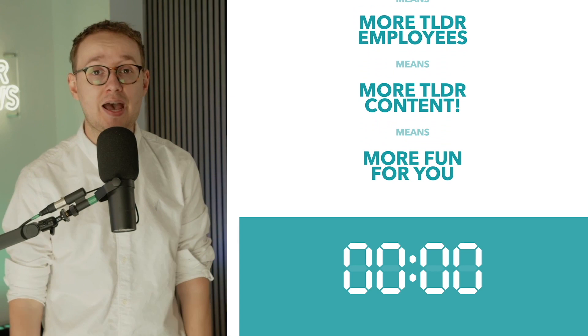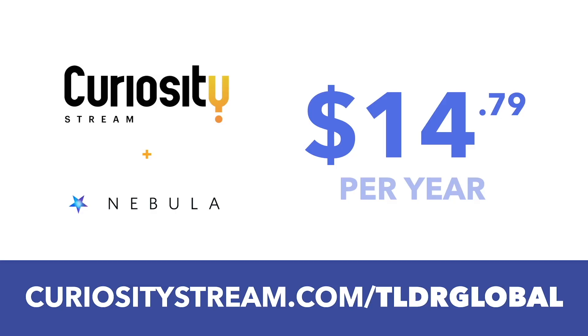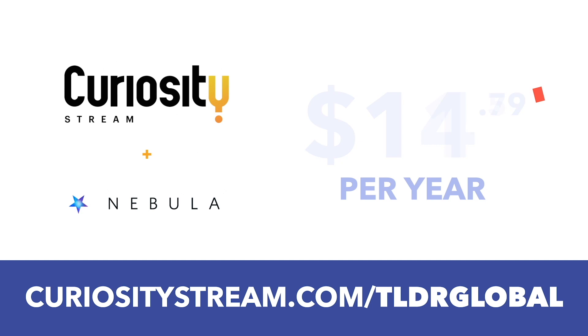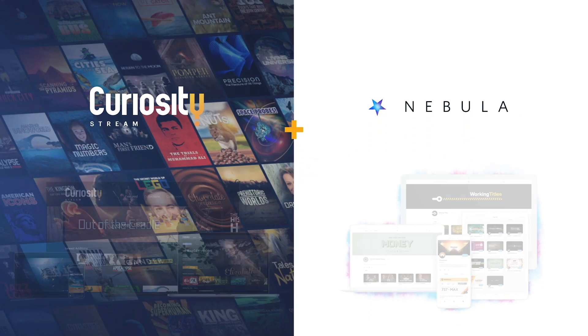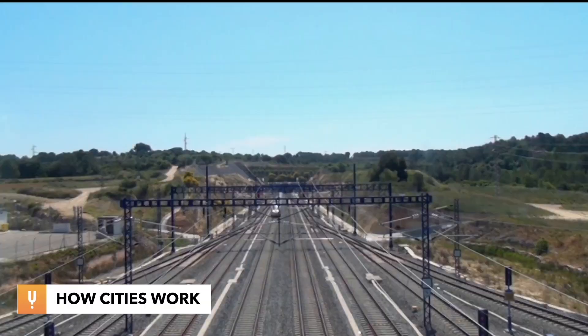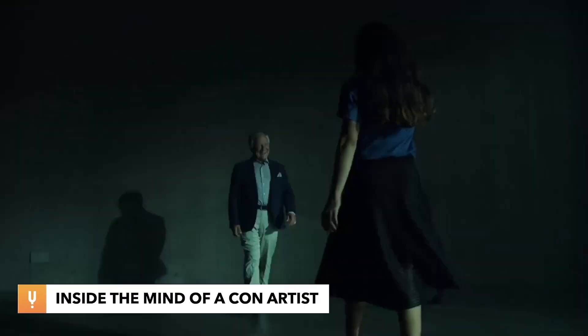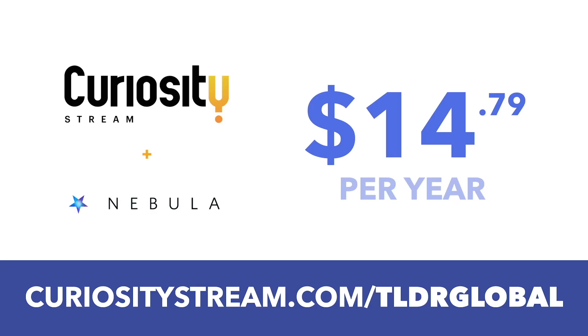So you're convinced, right? If you did want to sign up for Nebula, the cheapest way to do so is with the CuriosityStream Nebula bundle deal. If you sign up to CuriosityStream at the crazy low price of $11.59 a year, then you'll also get free access to Nebula as long as you're a paying member — that's two streaming services for less than a dollar a month. And by the way, that crazy low price only lasts for this week. CuriosityStream contains absolutely boatloads of high quality documentaries on all kinds of topics that TLDR viewers are going to love. The link is down below. Thanks for your support.